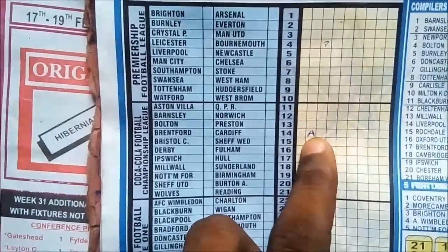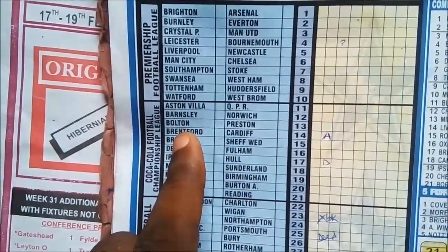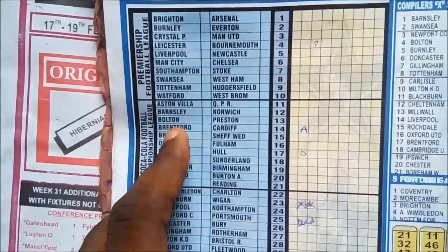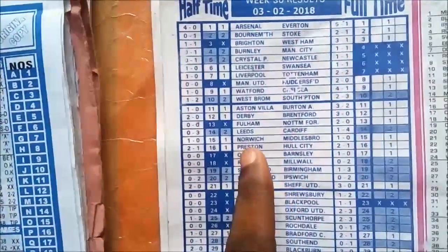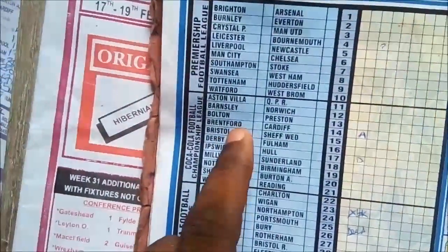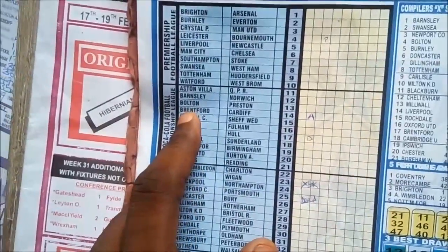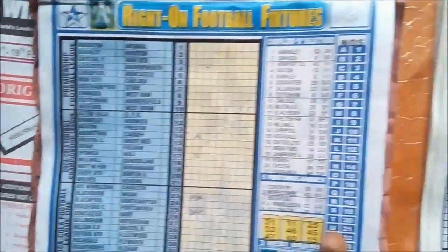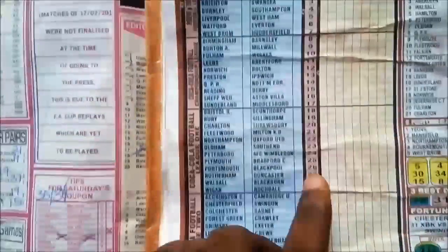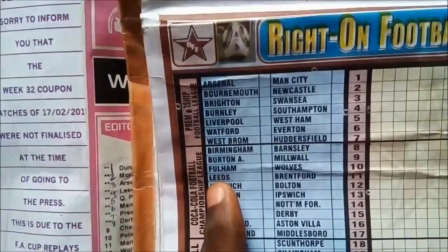From my record, they have marked it — Cardiff is meant to beat or defeat Bradford here. Now you look at the opponent of Cardiff in week 30, which is Leeds, and the opponent of Cardiff in week 34, which is Brentford. That brings us to week 33: if you go to coupon number 11, you will see Leeds.